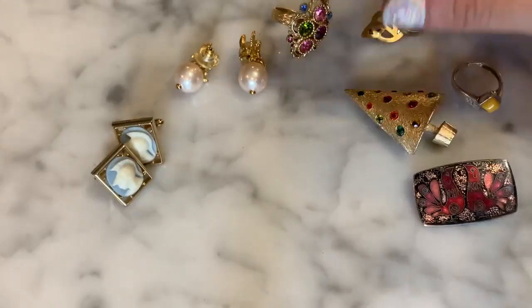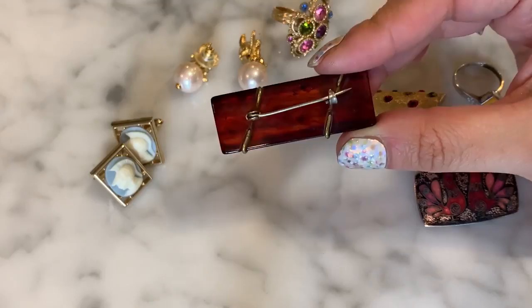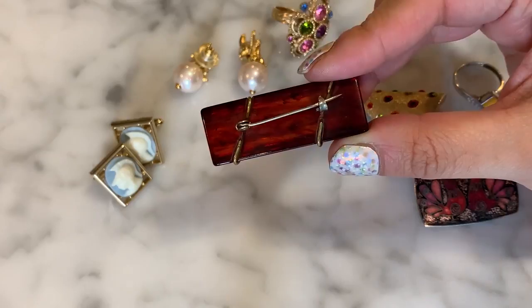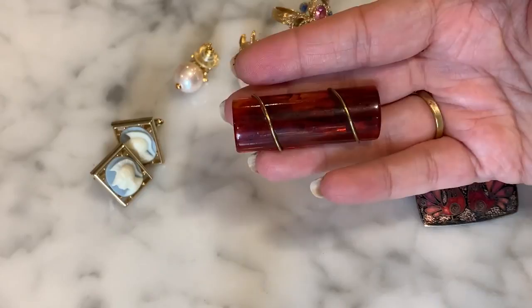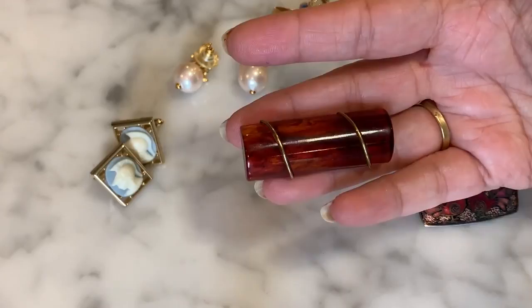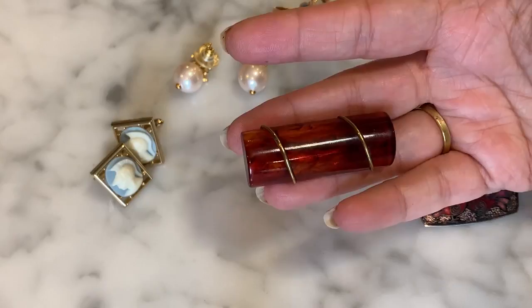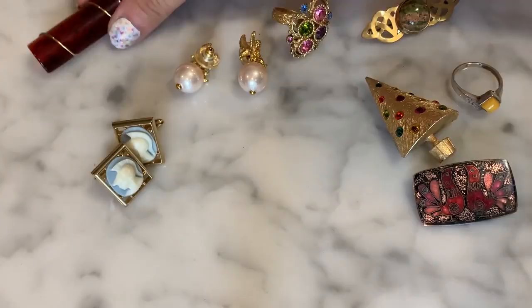When looking for potential Bakelite pieces, one telltale sign is that the findings will be directly built into the plastic rather than glued — drilled right into the piece itself. With earrings, the findings go directly into the piece. I tested this one with my Simichrome and it tested positive — it's Bakelite. A great find for a dollar, a really pretty root beer Bakelite piece.